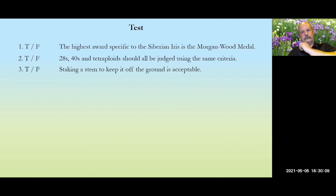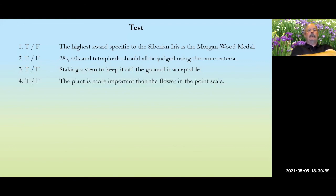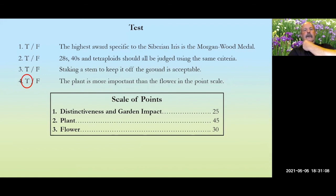Test question: staking a stem to keep it off the ground is acceptable. We are not peonies — no iris should ever flop on the ground, so the answer is false. Test question: the plant is more important than the flower in the point scale. That was an unintentionally tricky question — it is true for garden judging, not for show bench judging. I should have been more clear. For garden judging, true.